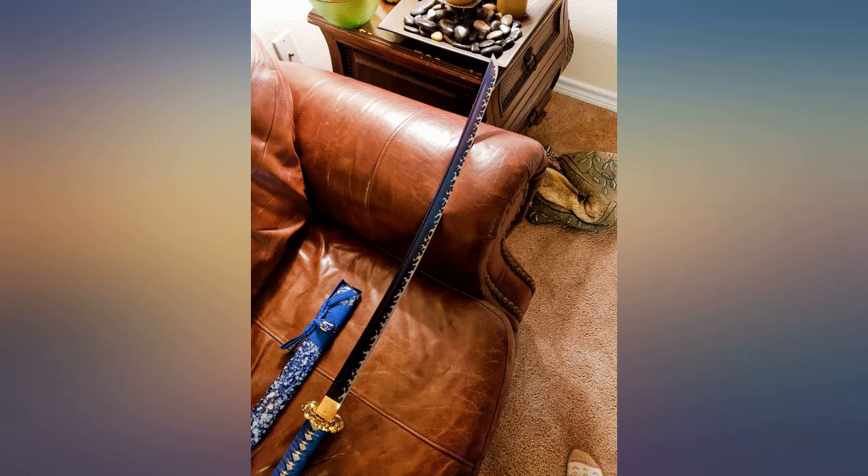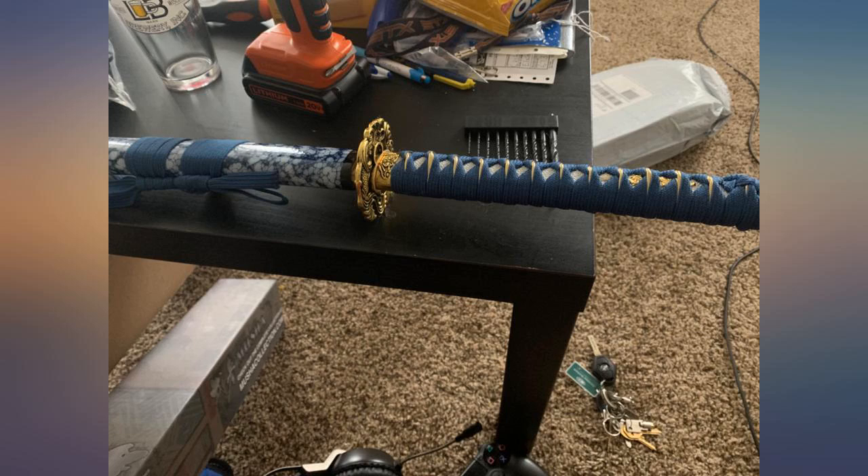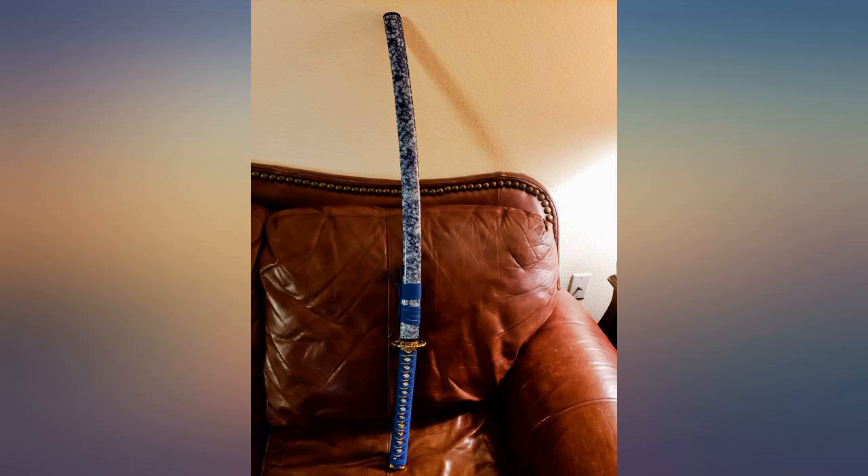My daughter loves this sword. It's not as sharp as I thought it would be. I would like a display stand with this, but it didn't come with one. Besides that, not a bad sword.